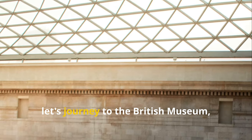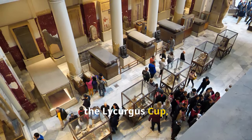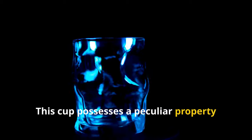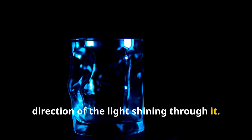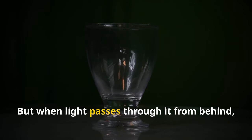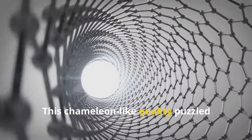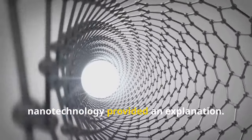Now, let's journey to the British Museum, where a remarkable artifact awaits us — the Lycurgus Cup, a 4th century Roman glass chalice that seems to defy the laws of physics. This cup possesses a peculiar property: it changes color depending on the direction of the light shining through it. When illuminated from the front, the cup appears jade green. But when light passes through it from behind, it transforms into a vibrant, translucent red. This chameleon-like quality puzzled scientists for decades until the advent of nanotechnology provided an explanation.